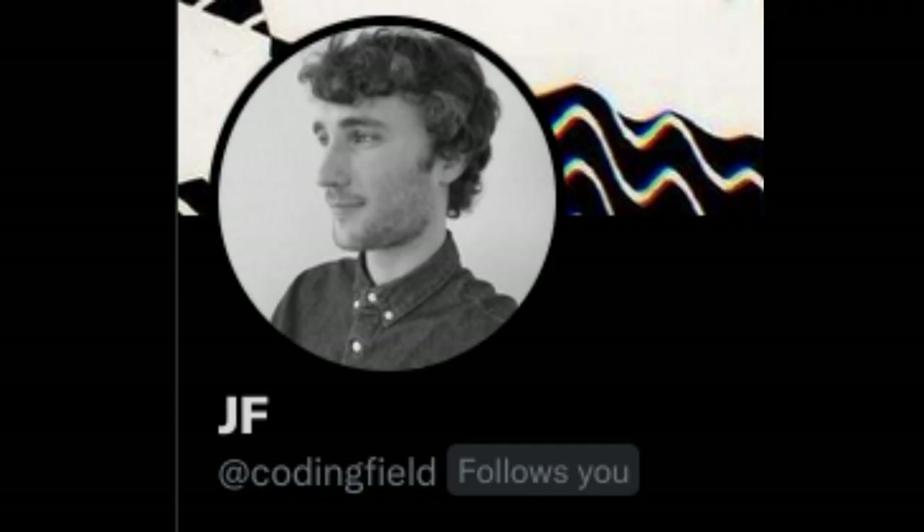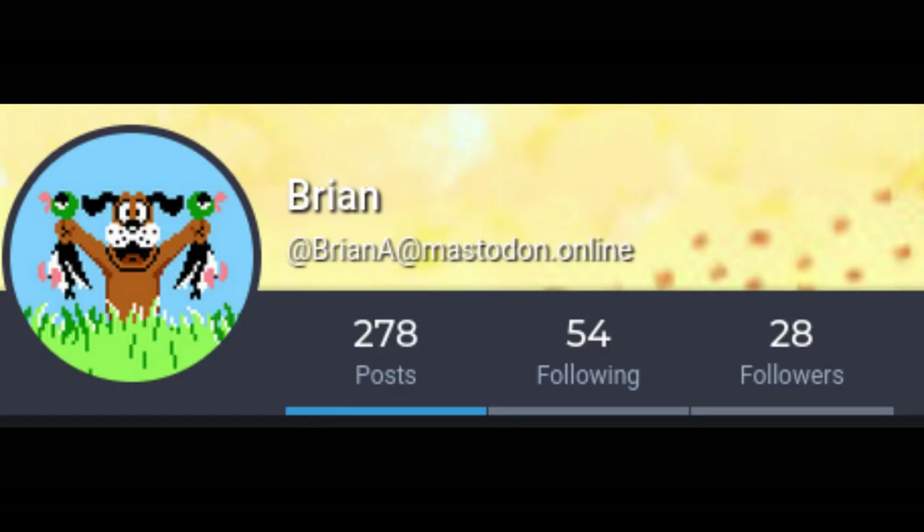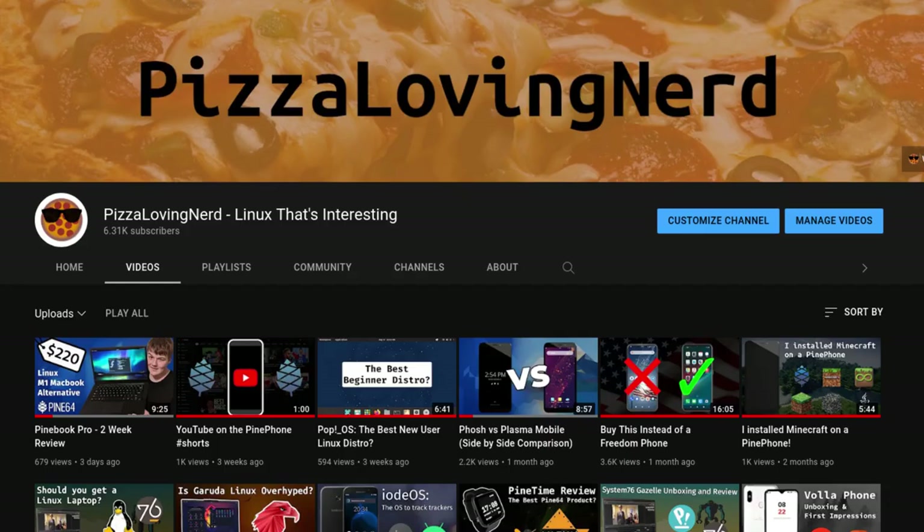Thanks to JF, Clover, Caleb, Martyn, Dank12, Chris, Brian, and Lucas for helping out with this video. And for more open source related content, including Pine64 content, check out my channel, Pizza Loving Nerd.